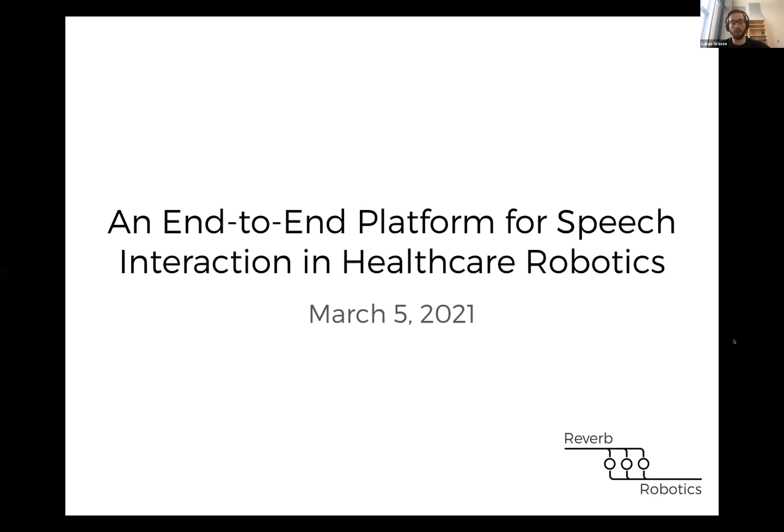I'll be talking about some technology that Dr. Matthew Tadda and I have been developing through our spinoff company, Reverb Robotics. We're developing an end-to-end platform for speech interaction, and I'll talk about how the platform works and some of the applications for healthcare robotics.